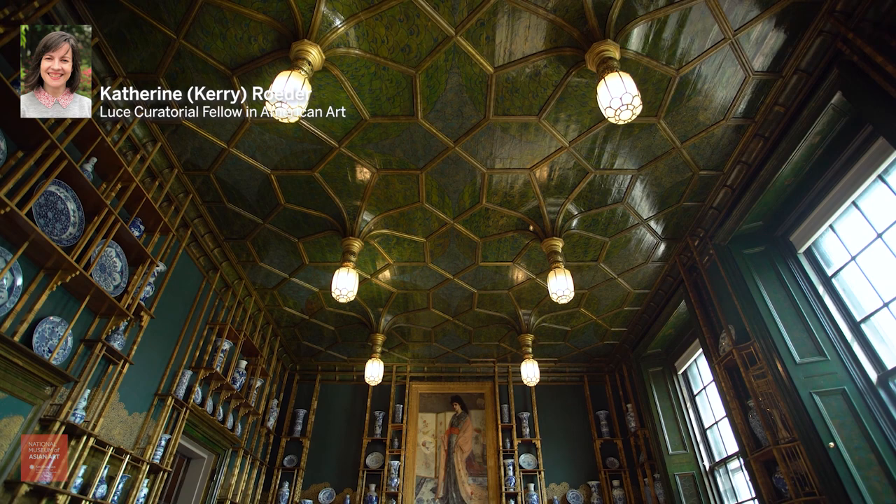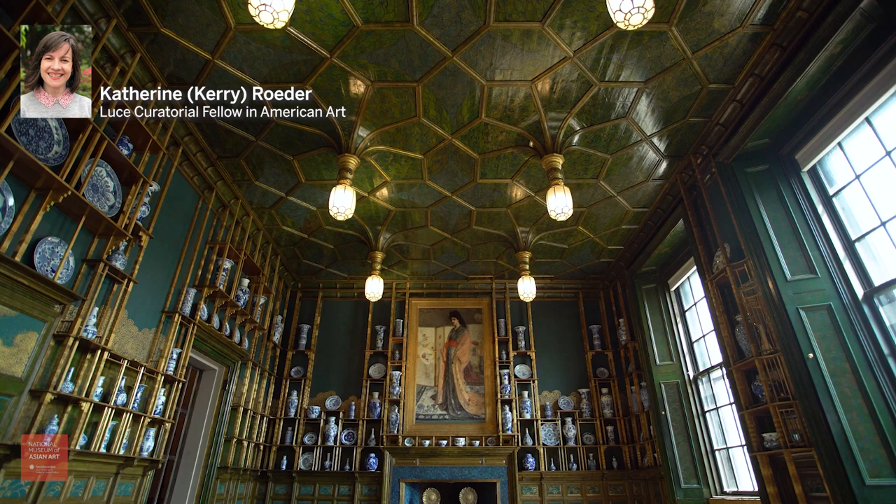Hello, my name is Carrie Roeder. I'm the Curatorial Fellow in American Art at the Freer Gallery of Art in the Arthur M. Sackler Gallery, the Smithsonian's National Museum of Asian Art.